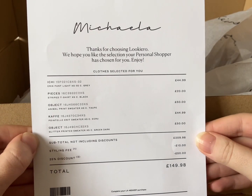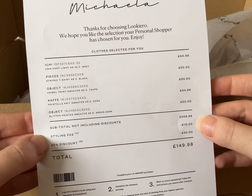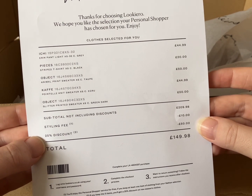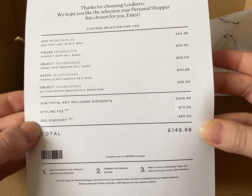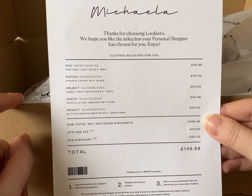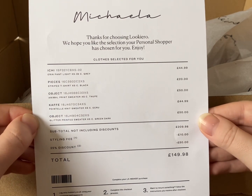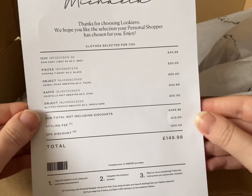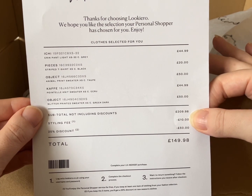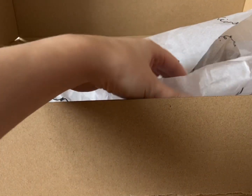This is what they send you — it shows all the individual prices with the subtotal, then they take off the £10 styling fee. If you buy all the items they give you a 25% discount, which would have taken off £50, so the total would have been £149.98. It's nice occasionally to spend £50 on a jumper, but I'd rather have more affordable items arrive monthly. I've kept the £20 Pieces t-shirt, and with the £10 styling fee already paid, I'll pay just £10 for it. The rest I send back in the box they provide.